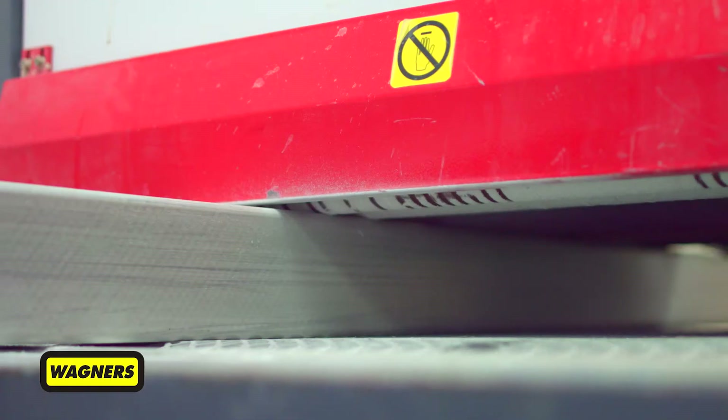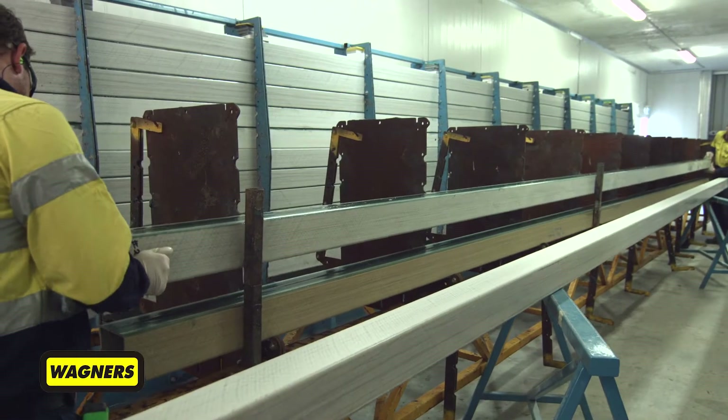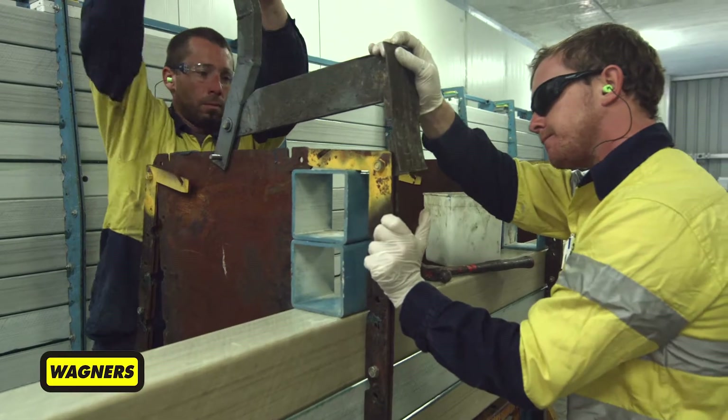Wagner's Composite Fibre Technologies, or CFT, were pleased to be awarded the contract from a field of five submissions to design and supply the cycleway. Council decided to adopt a composite structure for Chesterhope Bridge. Most of the reason around selecting Wagners was their track record of delivering infrastructure of this type. We could be sure and confident that they could build a bridge to accommodate the loads we needed — they'd done it before, and they'd done it for many years.